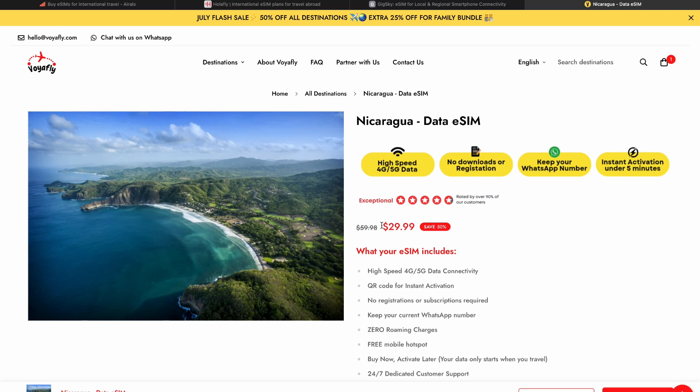As you can see, for now there is a 50% discount, and you can buy this e-SIM for such a low price. In my opinion, this is the best time to do so.